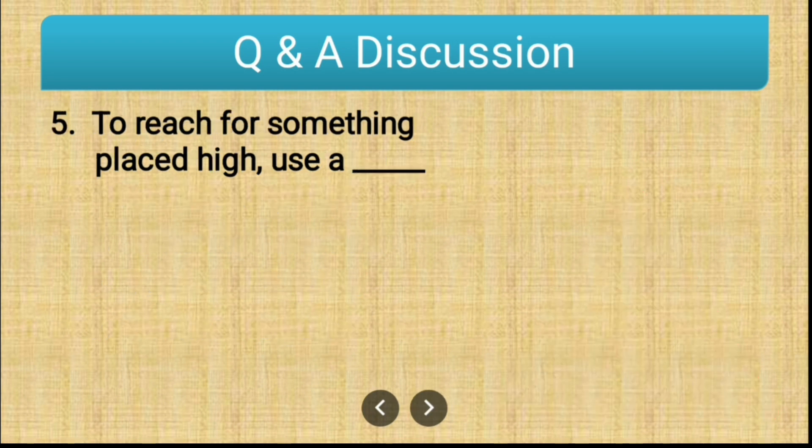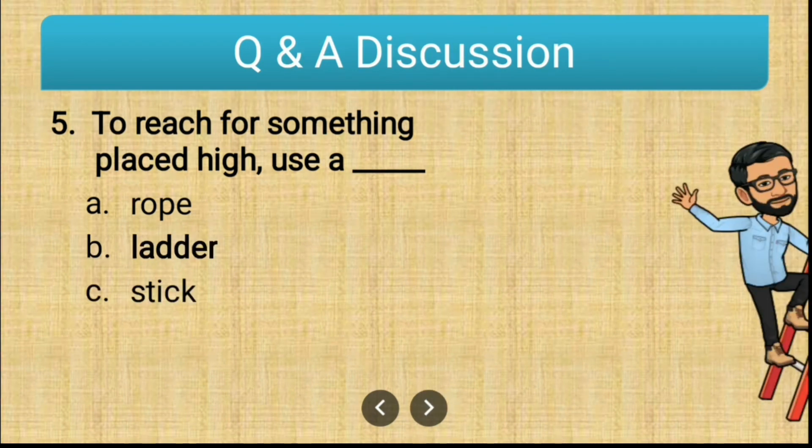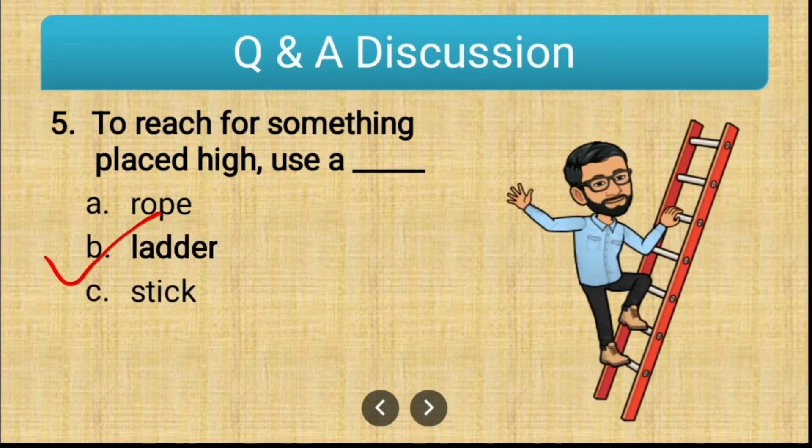Question number five: to reach for something placed high, use a dash. The options are rope, ladder, and stick. The correct answer is ladder. We should always use a ladder if you want to reach for something that is placed high.